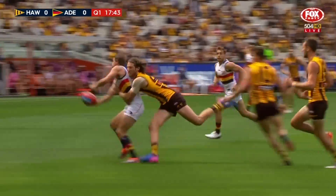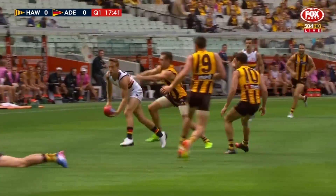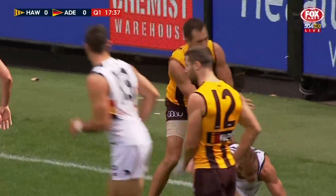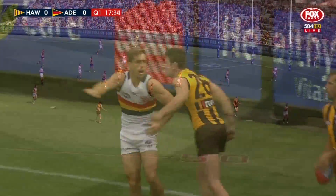Already a hold under some pressure. Brown, Crouch, Douglas. Hot footy right now. He had time to spend it, didn't spend it wisely enough. Hodge wrapped him up. That is holding the ball, but I think you're right to.